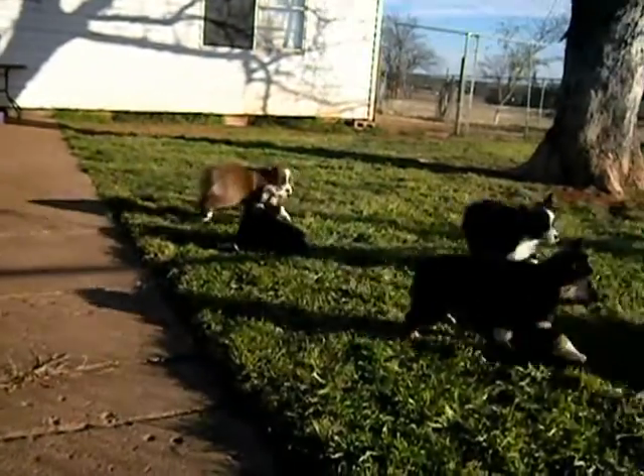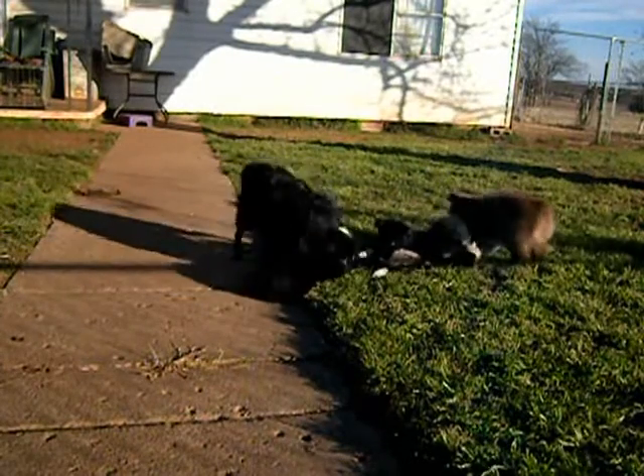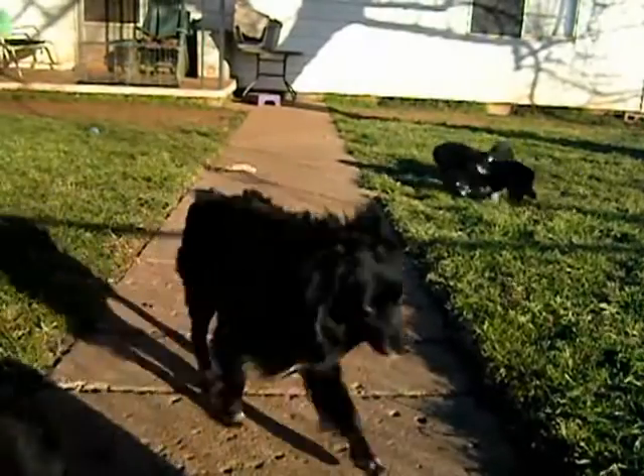As you can see, mom was having a good time playing with them too. The red bi male you see in the front is going to Virginia. Four of these puppies are still available.